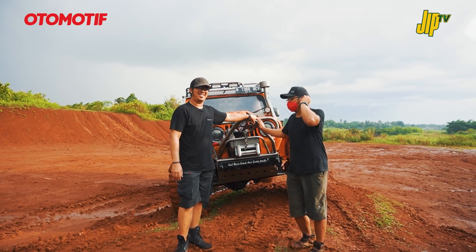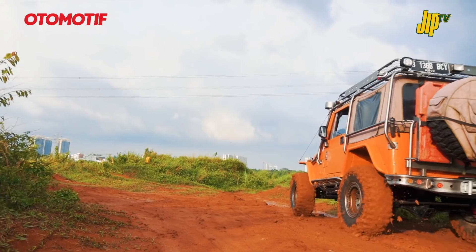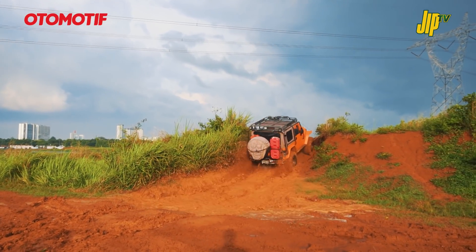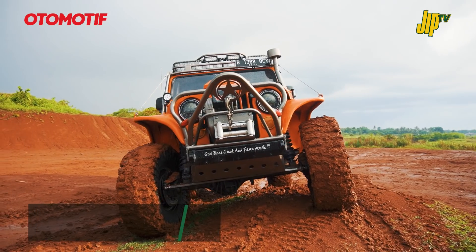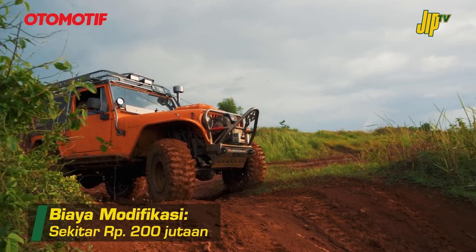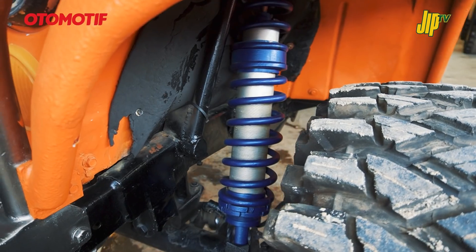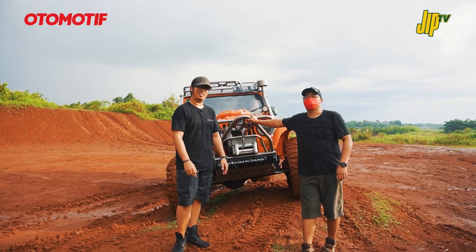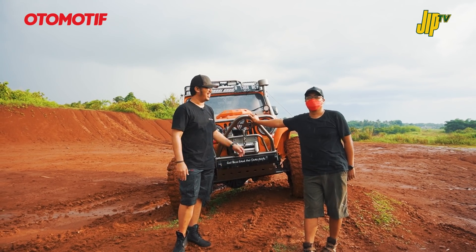Sekian dulu review singkat Jeep CJ7 Bang Finan ini. Mumpung sudah hujan, kita mau coba yang basah. Om Finan bikin mobil ini dengan konsep tidak harus mahal - selama masih bisa di-custom, semua di-custom dan bikin sendiri. Kecuali yang tidak bisa bikin sendiri seperti ban, gardan memang beli. Tapi bumper, kaki-kaki, shock breaker - semua custom. Berangkat dari bengkel custom Harley, sekarang bikin mobil off-road custom, semuanya custom.